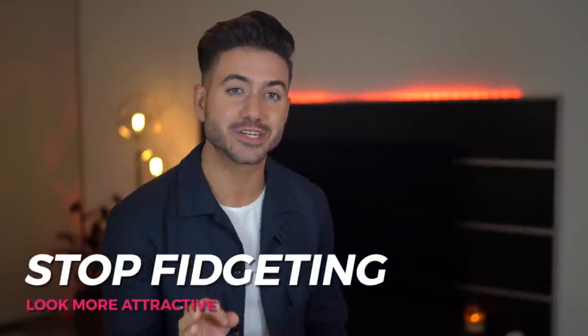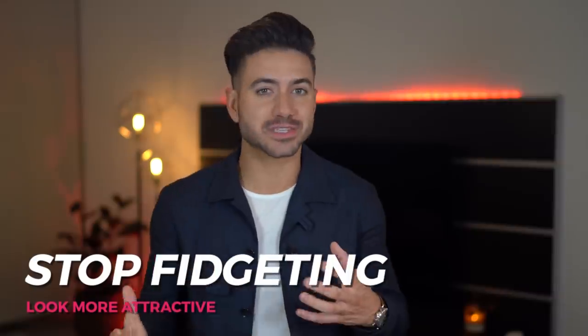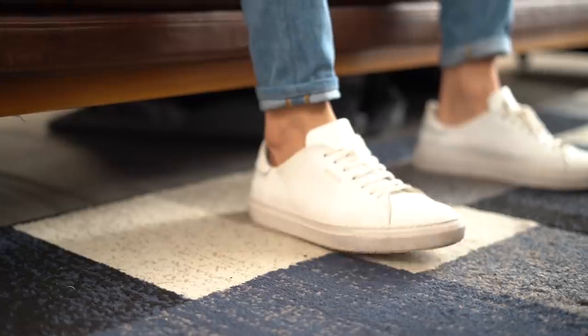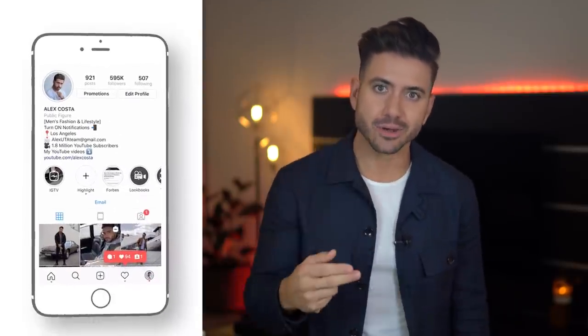Tip number five: stop fidgeting. If you can't keep still, you're probably worried about something. Some of us fidget with our hands, some with our legs — fidgeting in any way is a clear sign that you're nervous. When you're not fidgeting, you're cool, calm, and collected, which are all attractive features. I used to fidget a lot and had to learn to control myself. What worked for me: stop everything — stop thinking, stop moving — shake it off, then focus on your breathing and posture, breathing in and out and feeling the air through your nostrils. Do it a few times a day when you're feeling anxious.